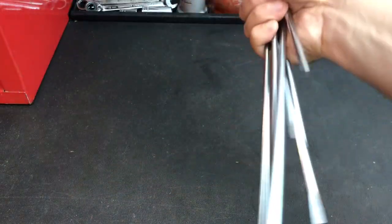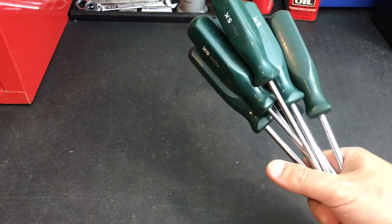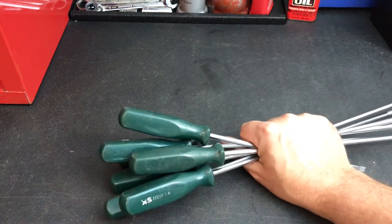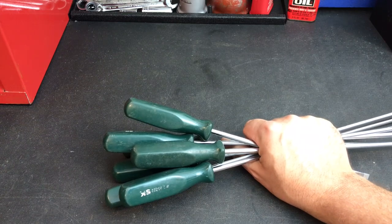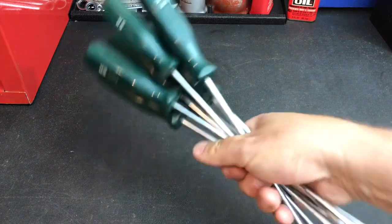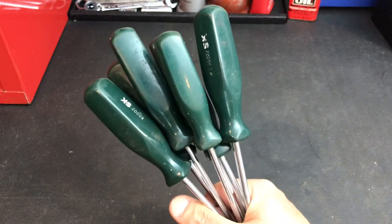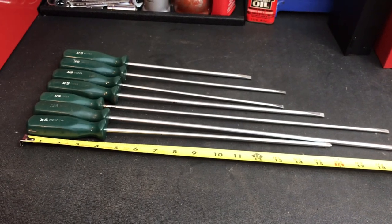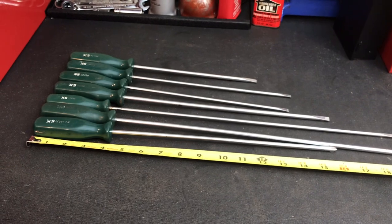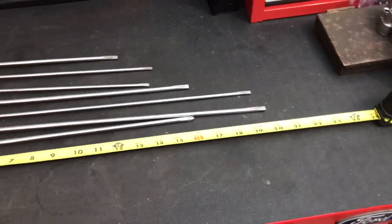Next up — these super long SK screwdrivers. I found these on OfferUp and the guy only wanted $20. I happened to be passing by on my way home from work, so I went about 10 minutes out of my way. When I got home my wife asked why I was a little late, and I came through the door holding these like a bouquet of flowers. Needless to say she had a chuckle and I didn't get hit over my head. It's like a master set of cabinet screwdrivers — originally a nine-piece set, and I have seven pieces. The longest one is 20 inches.